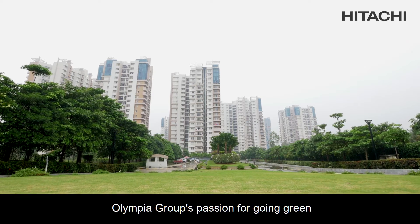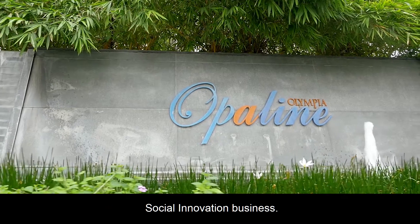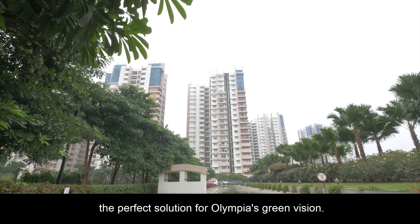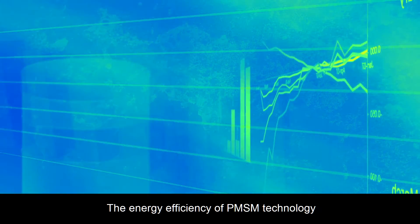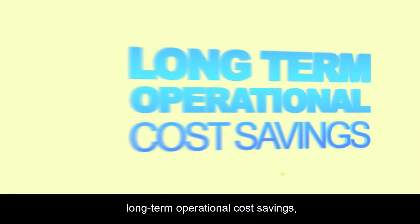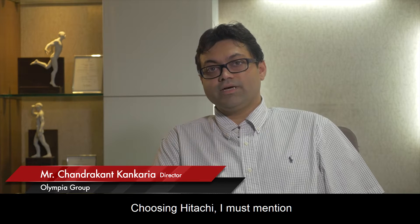Olympia Group's passion for going green reverberates with Hitachi's idea of social innovation business. The Hitachi elevator systems installed at Olympia Opaline are in fact the perfect solution for Olympia's green vision. The energy efficiency of PMSM technology not only provides long-term operational cost savings, but environmental and social benefits as well.